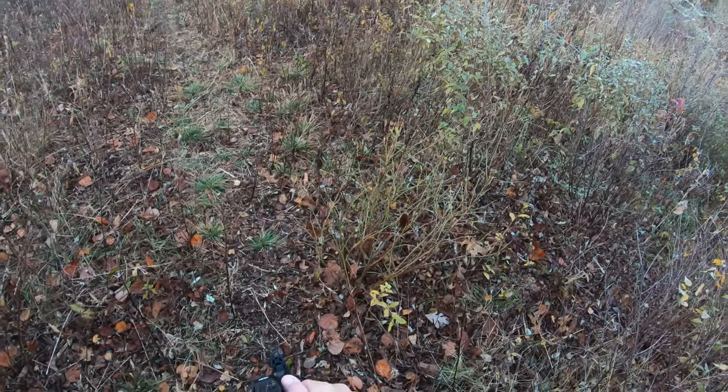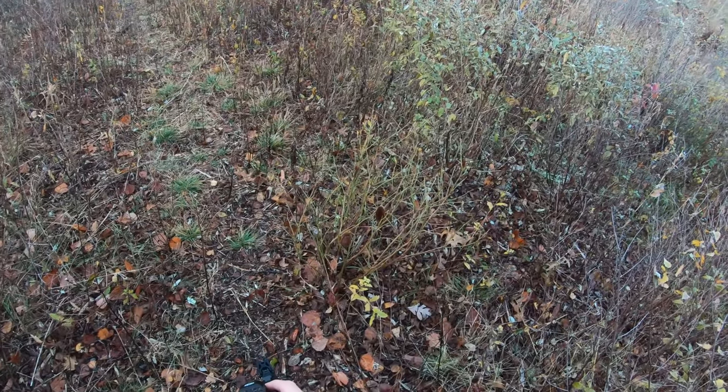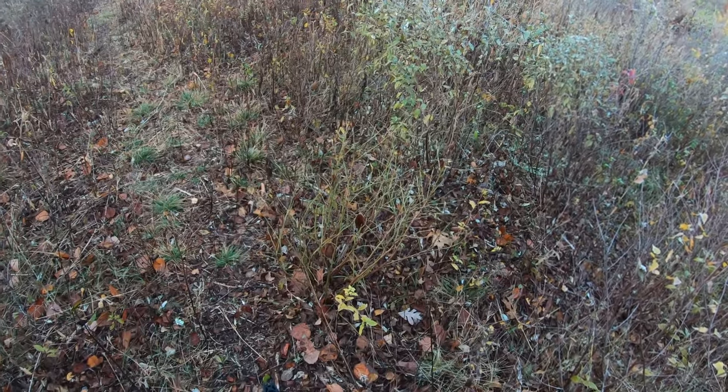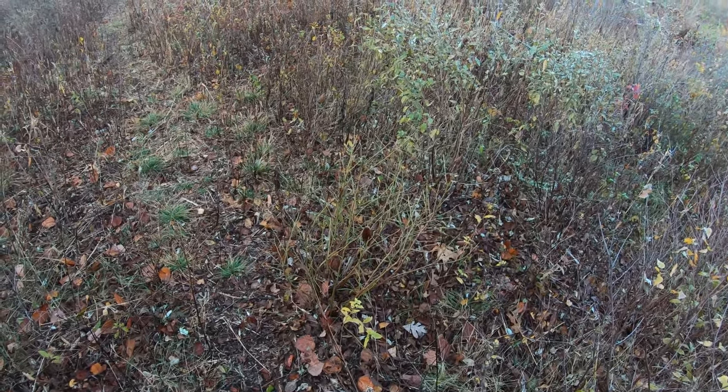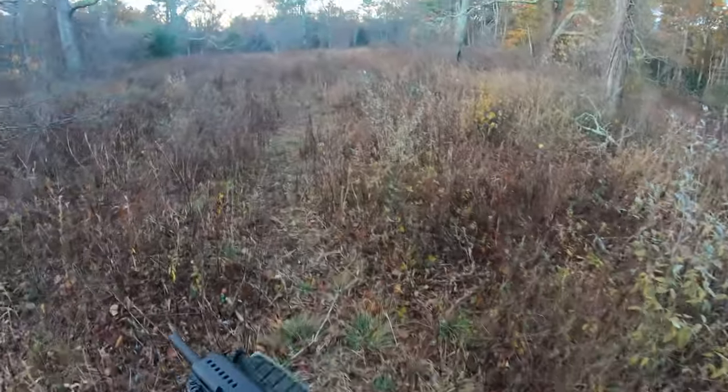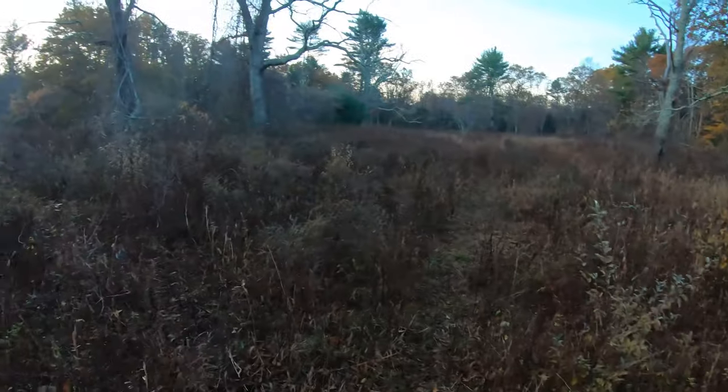Now what I hunt with for pheasant, just for fun, I use my AR shotgun, which is just a 12 gauge with a red dot sight — or green dot, if you will. I like to put it to work. I don't just buy guns for show, so I like to use them as much as possible, and I can't use them for waterfowl.